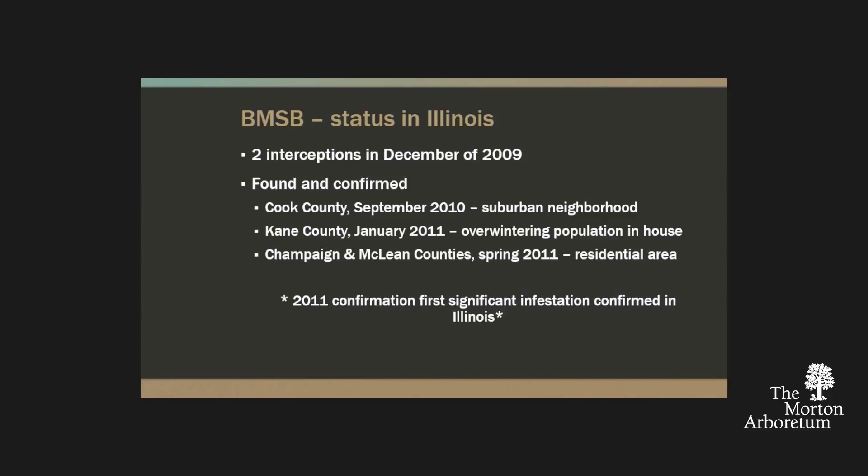Just a couple months later, I was contacted by the University of Kentucky. They had a sample sent to them out of a warehouse in southeastern Illinois and confirmed it as brown marmorated stink bug. So we knew these things were moving to Illinois and potentially through Illinois. Our first find within an actual neighborhood came out of Cook County in September 2010. A little boy was riding his bicycle, found the bug, and brought it to his mom, who happened to be in the know. We got that confirmed.